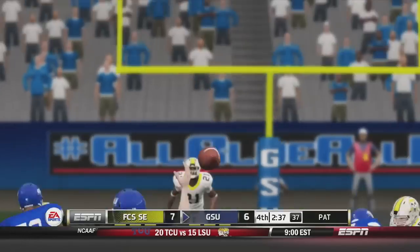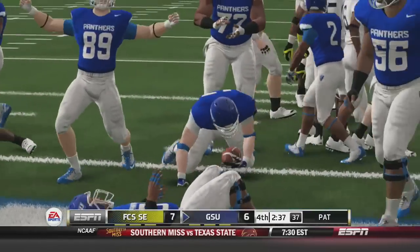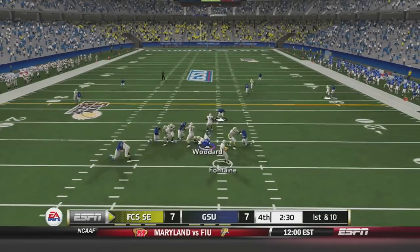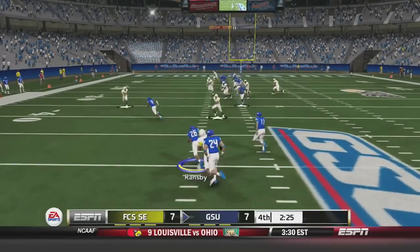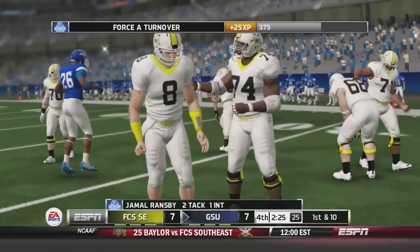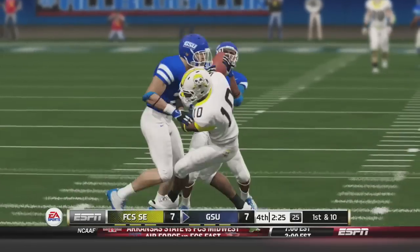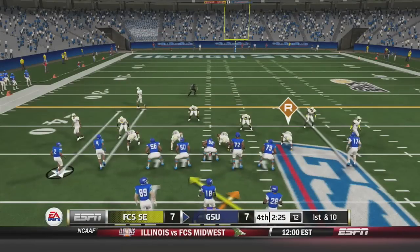With just over 2 minutes to go, the Pirates come out on their next possession. Fontaine throws deep to a double-covered receiver, and Ransby intercepts it, returning it to about the 46-yard line. Looking at the replay, Fontaine should never have thrown that ball — receiver was double covered. A good time for an interception for the Georgia State Panthers, with a good return into Pirates territory.